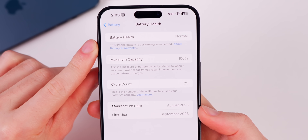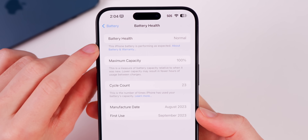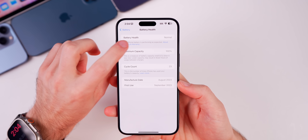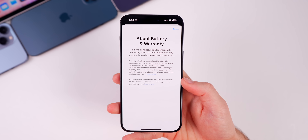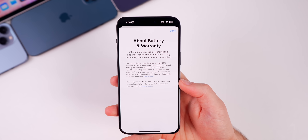There's something else interesting here — under battery health it now says 'This iPhone battery is performing as expected,' which is new. Also below that it shows 'About Battery and Warranty,' and when you tap on that you get a new splash screen that shows a quick synopsis of what Apple says on their support documents.